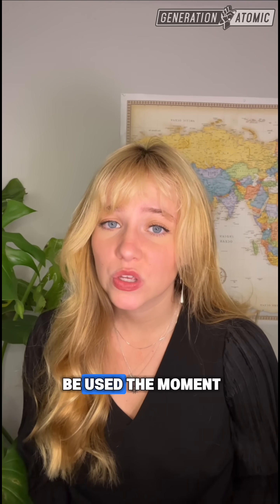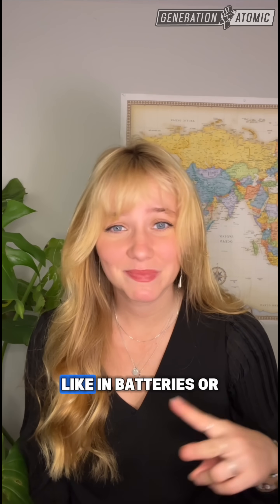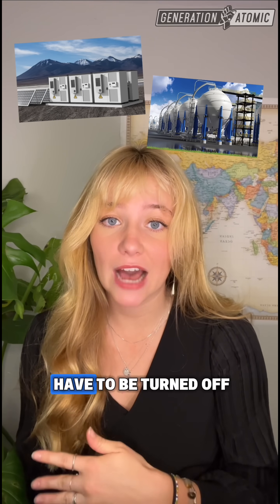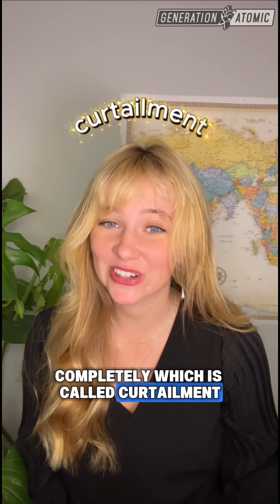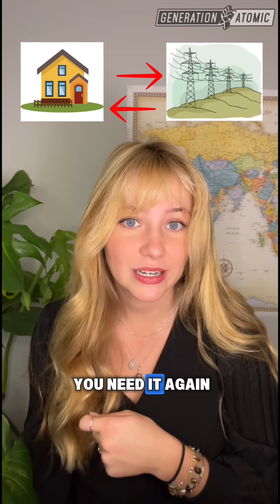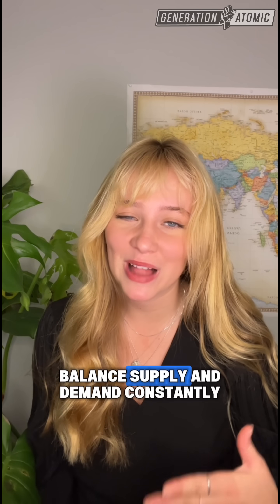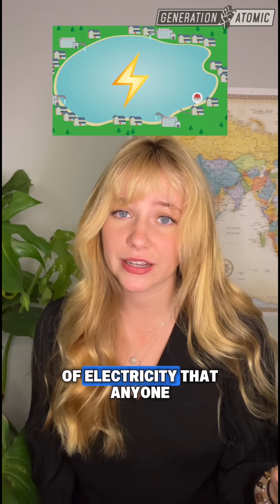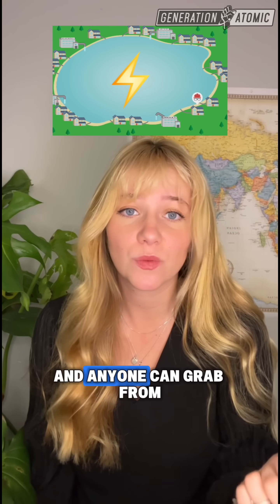But here's the thing — this energy has to be used the moment it's made, stored like in batteries or by producing hydrogen, or the generating sources have to be turned off completely, which is called curtailment. What you can't do, unfortunately, is send it back to the grid and grab it when you need it again. The grid has to balance supply and demand constantly, every single second. It's not a pool of electricity that anyone can feed and anyone can grab from.